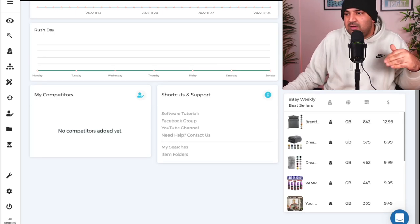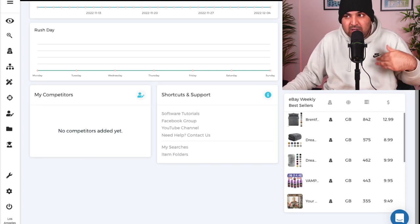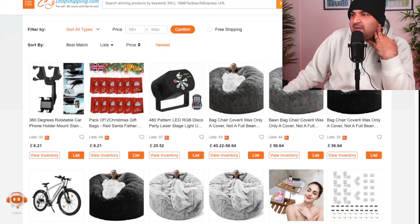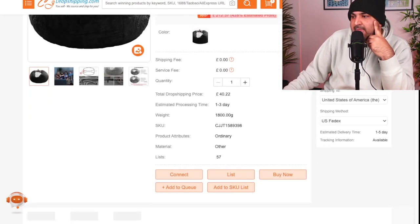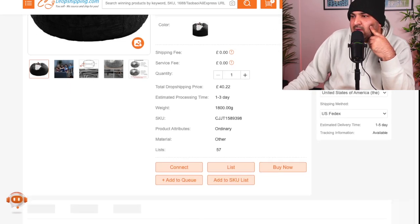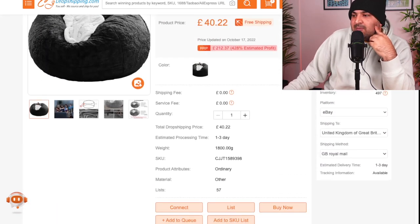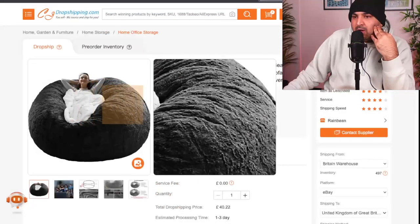I'm not the kind of person who just shows you the top selling products and says go do your own research. I will try to do these things with you so you can get maximum value out of the video. So this product right here is being sold for £40. I'm going to ship from the Britain warehouse, the platform is going to be eBay, and I'm going to ship that product to the UK. The estimated delivery time is one to three working days, tracking is available, and it is free shipping — and they have a lot of quantity of this particular product. I've got a description, pictures, and everything.